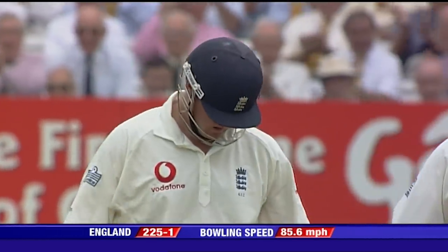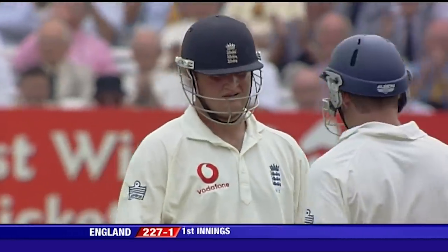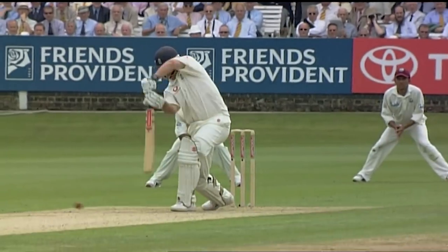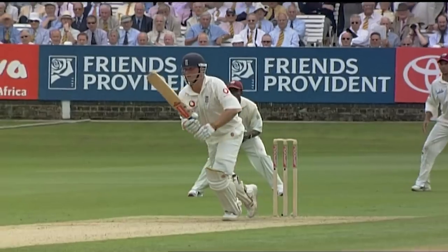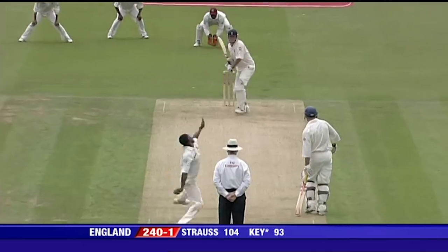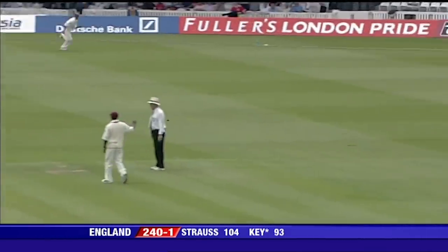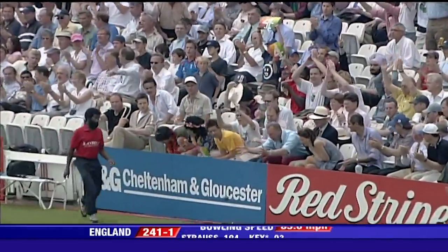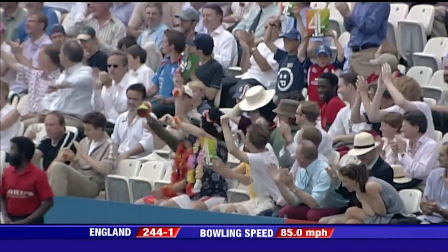That's a striking blow from Robert Key — all control, all timing. It wasn't a half volley, but that is Robert Key at his best. He's got that away for four. He's on to 97 now with his 14th boundary.